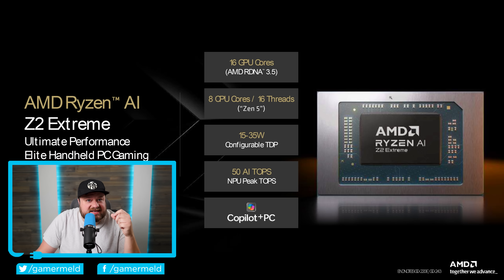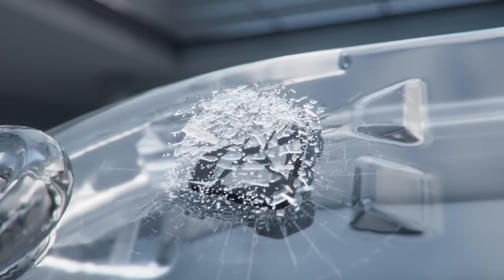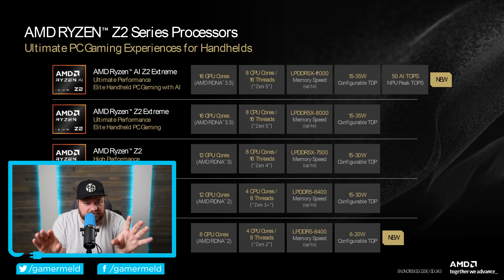Next up, AMD just announced two brand new APUs. One of these parts comes as something that I really think tells us a lot about the future of gaming and where companies like AMD see it going. We have first the Ryzen AI Z2 Extreme, then the Ryzen Z2 A. Given the fact that these are Z-series processors, they are specifically made for gaming handhelds. You may have already heard of these because they were actually announced within the new Xbox handheld series.